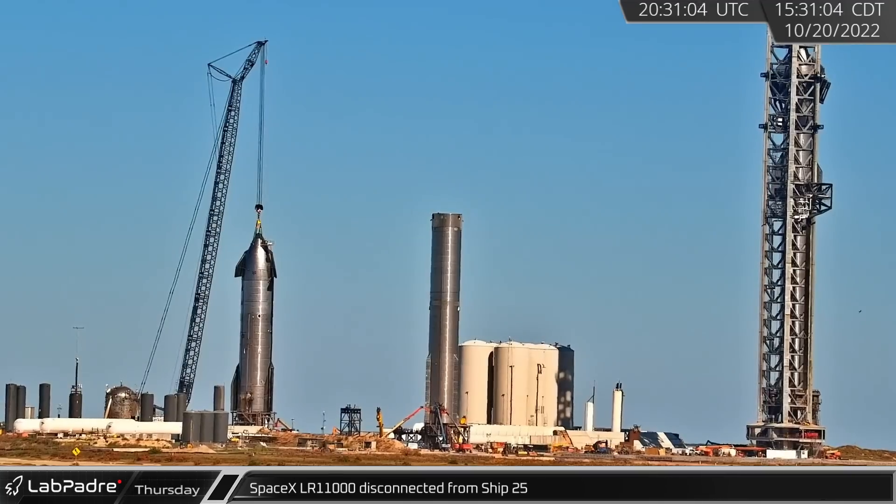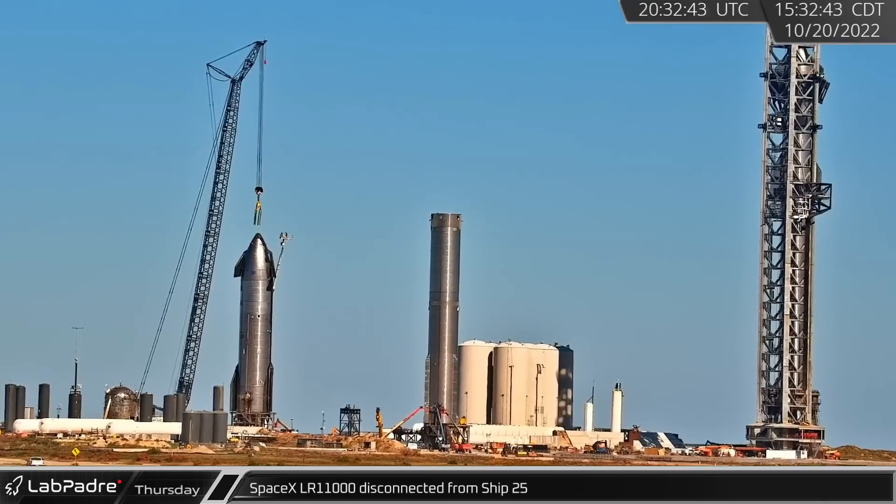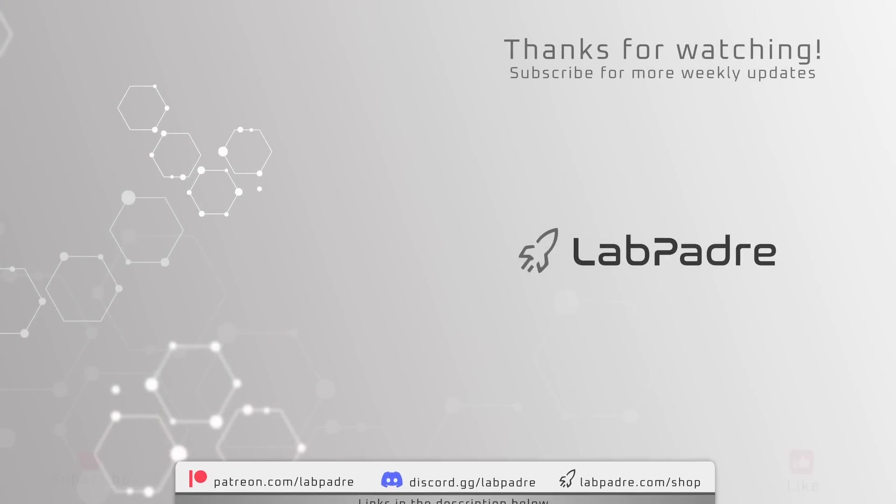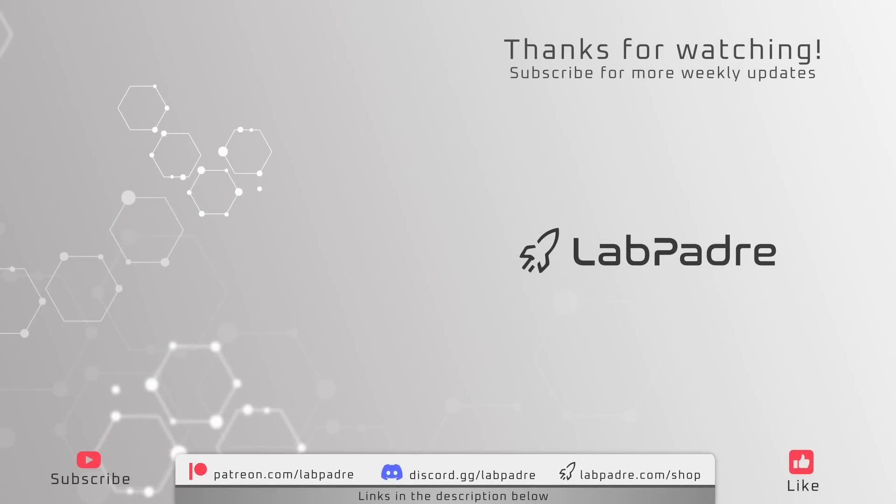And finally for this week, with Ship 25 secured to test stand A, crews took lifts up and unhooked it from the crane. And there you have it — another SpaceX and Starbase weekly update brought to you by LabPadre. We'll see you next week and thanks for watching. LabPadre, out!